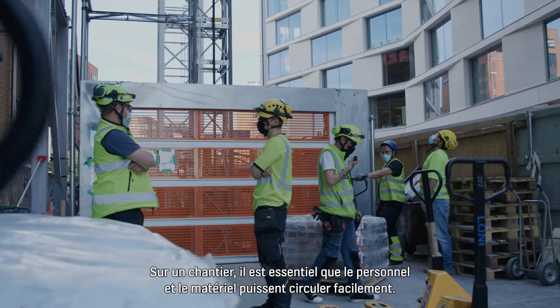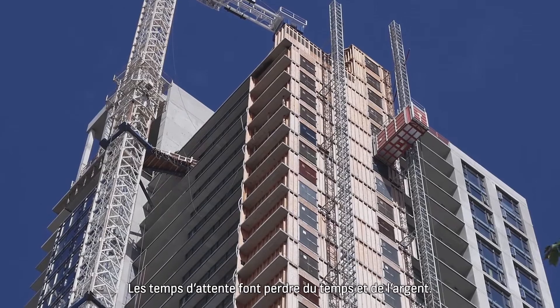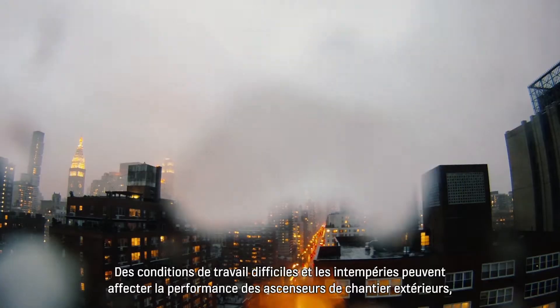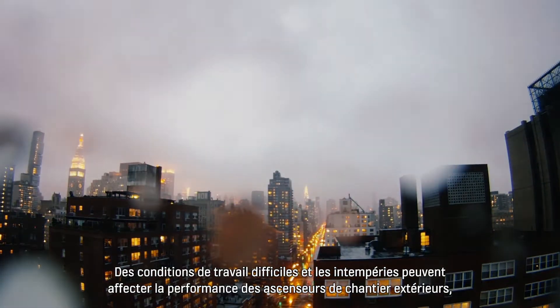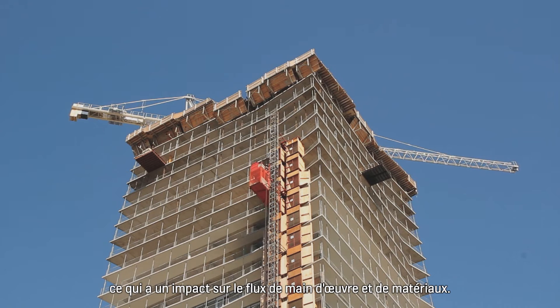On a job site, getting workers and materials to the right place at the right time is critical. Waiting around costs time, and ultimately, money. Tough working conditions and poor weather can affect the performance of exterior hoists, which has a knock-on effect on the flow of workers and materials.